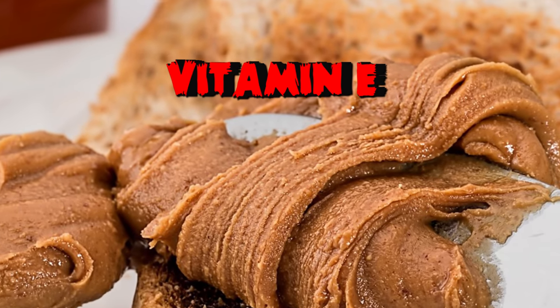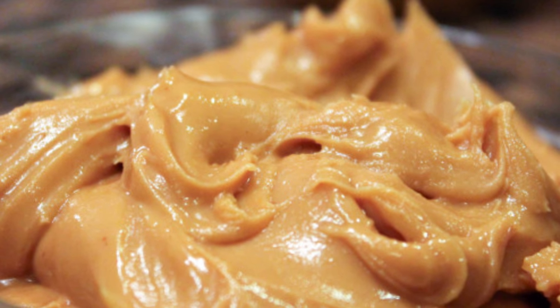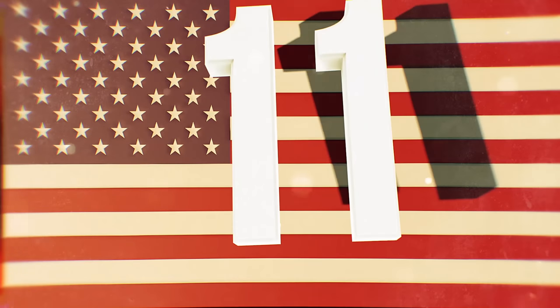The high doses of vitamin E will keep your skin healthy. Just do your best to avoid stocking up on the kind with partially hydrogenated oils to ensure you're getting the health benefits from this superfood.